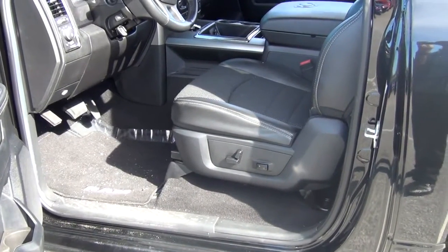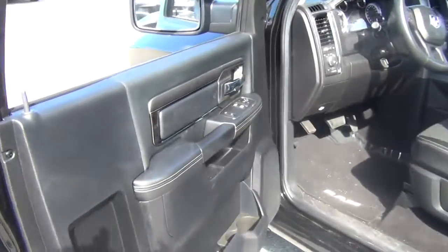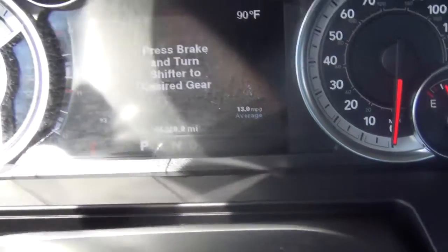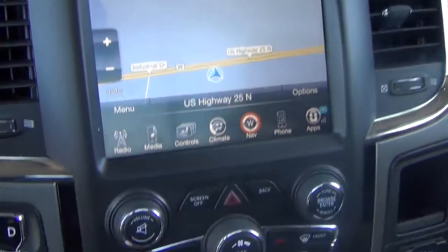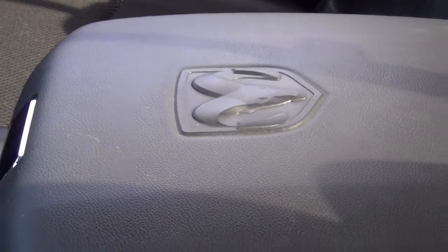As we look on the inside of this vehicle you see you have your power seats, lumbar, power locks and windows. The vehicle only has 55,000 miles on it — very low miles. You have your navigation, XM radio, Bluetooth, heated seats, heated steering wheel. The interior is in perfect shape, there are no rips or tears, and the center console has your Ram emblem on it.